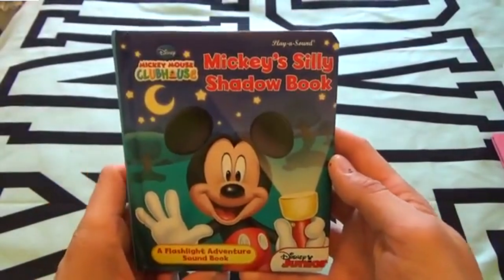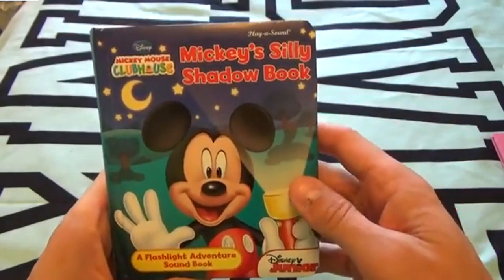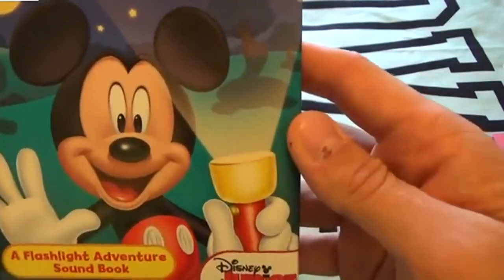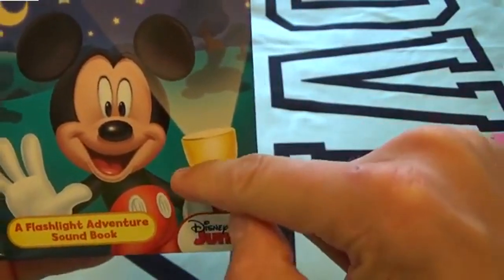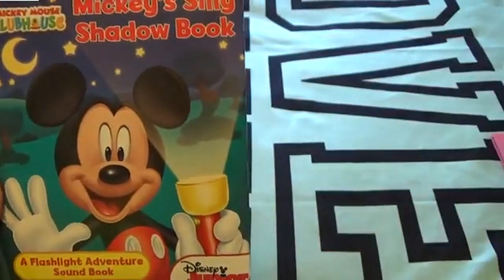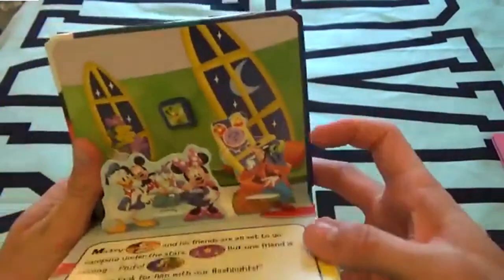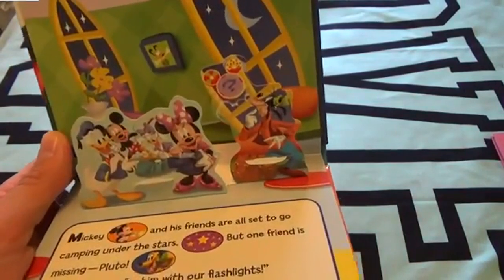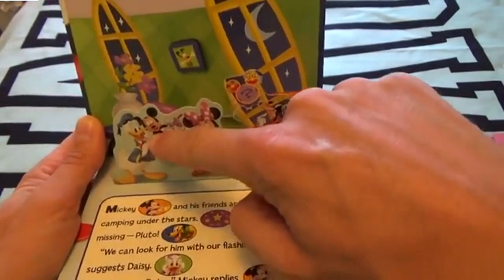Today kids, we've got Mickey's Silly Shadow Book - this is a flashlight adventure book, Mickey Mouse Clubhouse. There is our special friend Mickey Mouse, and he's got a flashlight with all this light coming out of it. You guys ready? Let's do it!